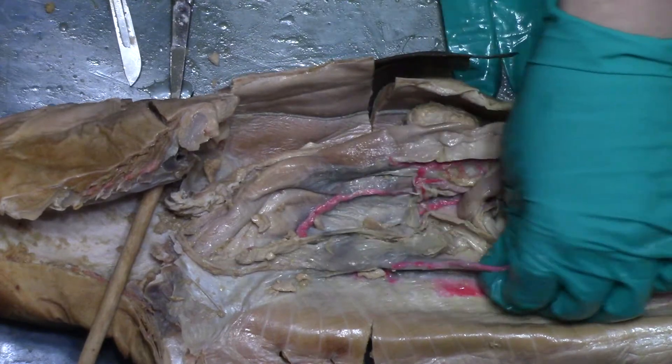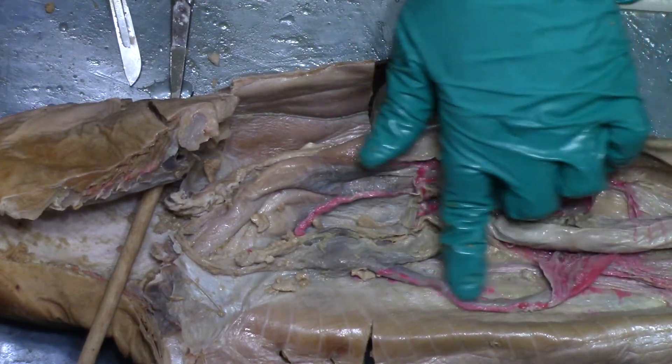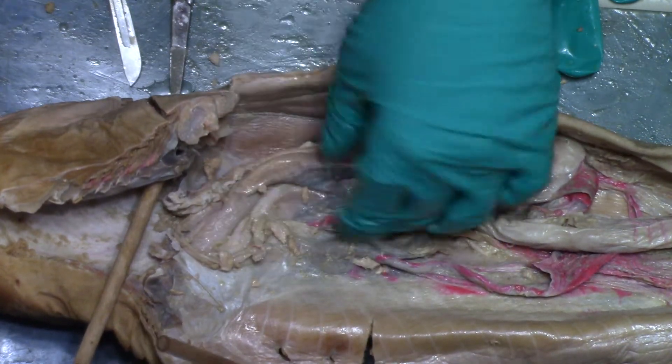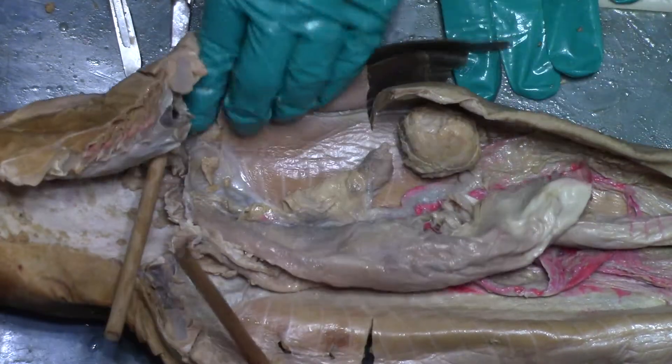You can feel that hard bit. You can see the oviduct. That hard bit might be the gland, and then the ovary is falling to pieces up here. That might be what we're seeing.